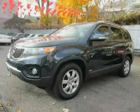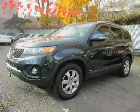2013 Kia Sorento equipped with MP3 player, tilt and telescopic steering wheel, cruise control, stability control, side airbag, power windows, and independent front suspension.